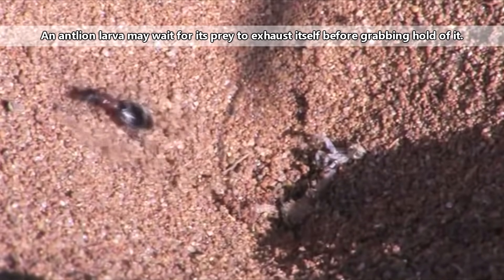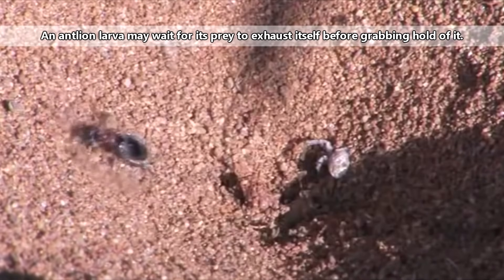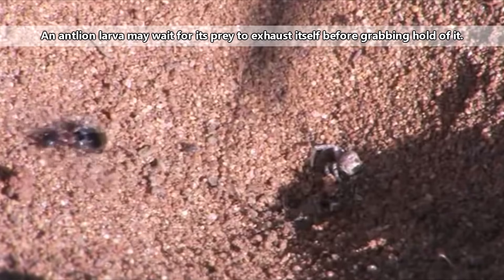The sides of the trap are angled so that they are strong enough to hold themselves up but weak enough that any movement will cause the soil to cascade towards the center and right towards the open mandibles of the antlion larvae. If that's not enough, the antlion larvae will toss up sand or soil to help facilitate the prey item's fall.